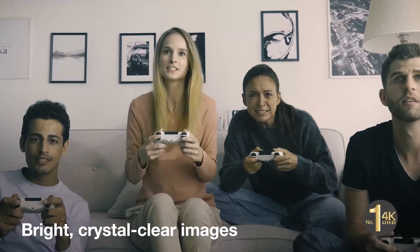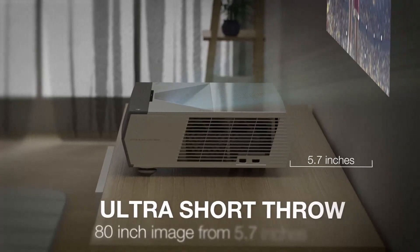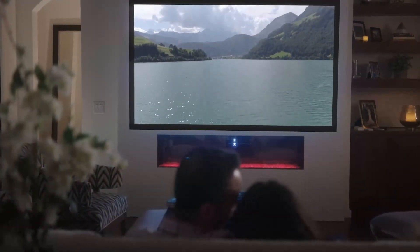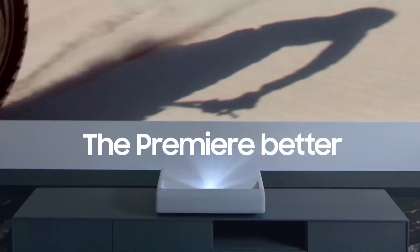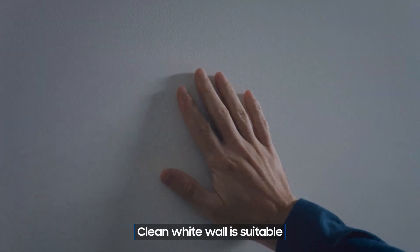In an ultra-short throw setup, the projector is positioned directly below the screen. This arrangement allows ultra-short throw projectors to deliver bright images even in a daylight environment or one with overhead lights. They are commonly used in interactive applications such as interactive white bars or touch screens, which allow users to interact directly with a projected picture without casting shadows or being hindered by the projector.